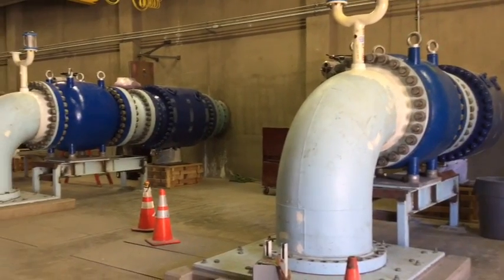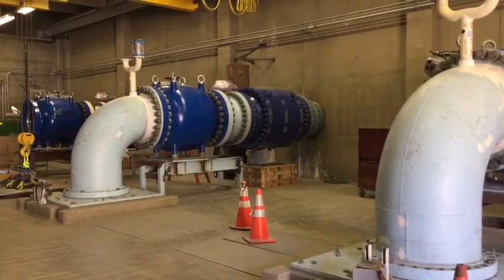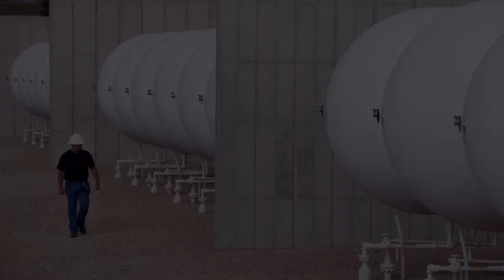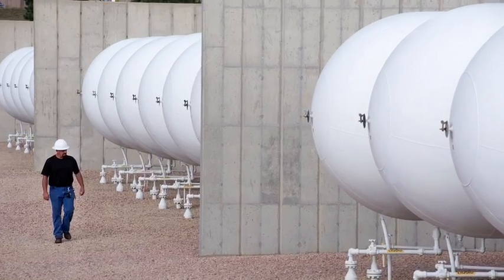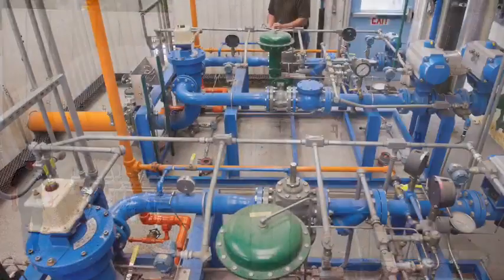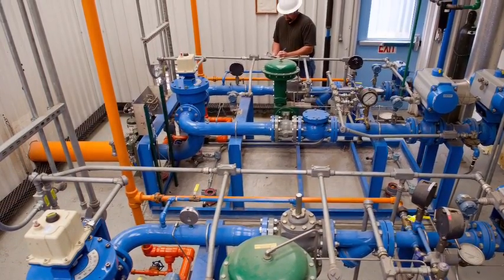We have quite a few assets like this. Hydroelectric plants are the same way — they're all over the place, but they're very light maintenance and they're run unmanned. And the same with the propane air plant that we have out east — it has to be ready to run at all times, but it's rarely run because it's used for emergencies.